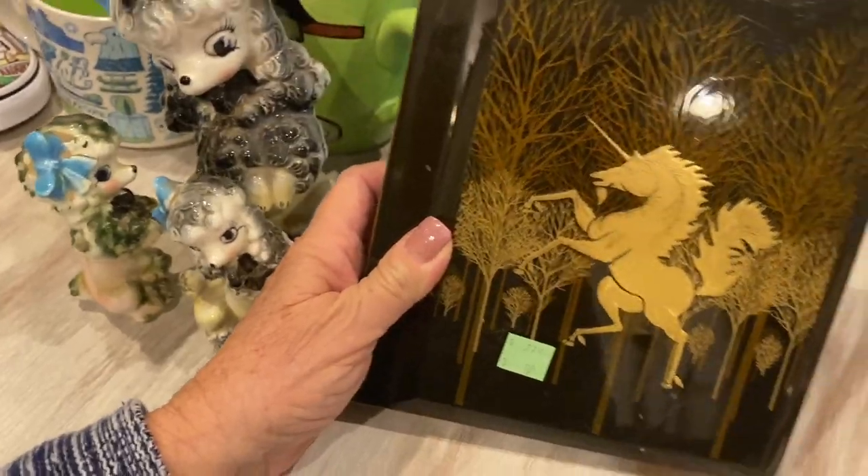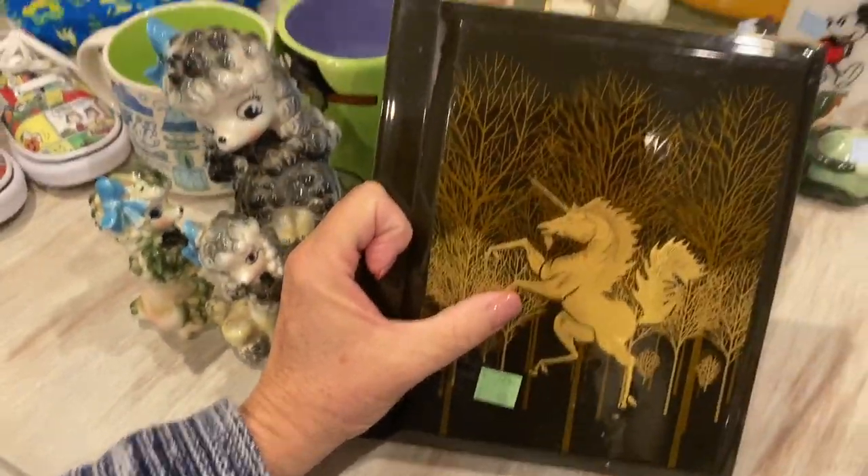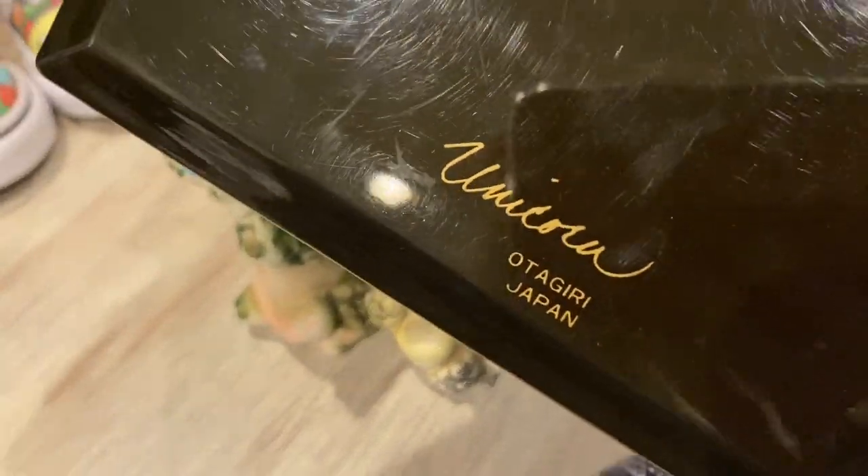I got an Otagiri little unicorn photo album — this is really unique. I've seen the trinket boxes with this pretty gold unicorn on it, but never the photo album. I thought that was a really cool find for 99 cents — can't beat that.